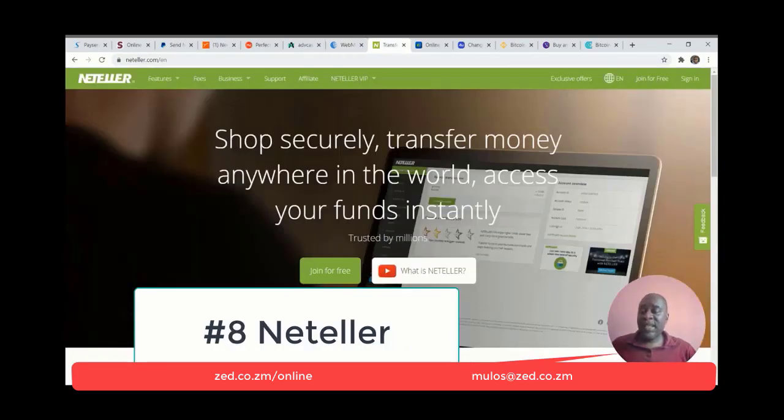Number eight is NetTeller. NetTeller is practically the same as Skrill — they are owned by the same parent company, so they have the same pricing and practically the same terms and conditions, but they operate differently and have different rules. Skrill is more user-friendly than NetTeller, and NetTeller does have a few restrictions. That's why it's down on my list.